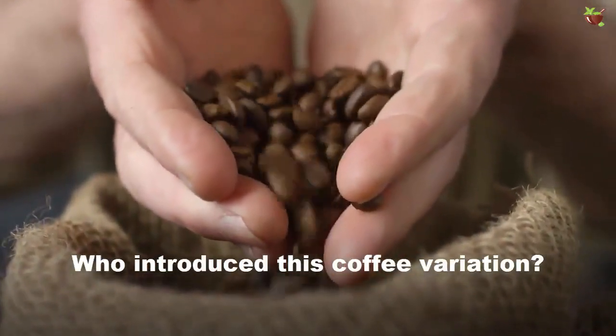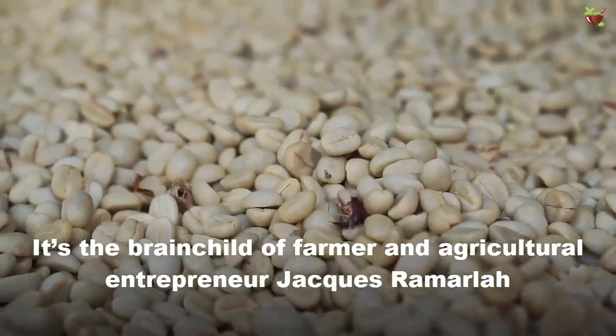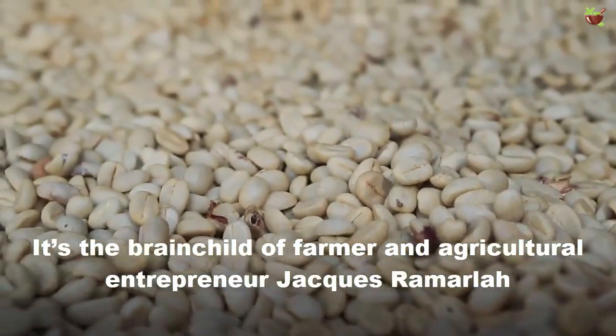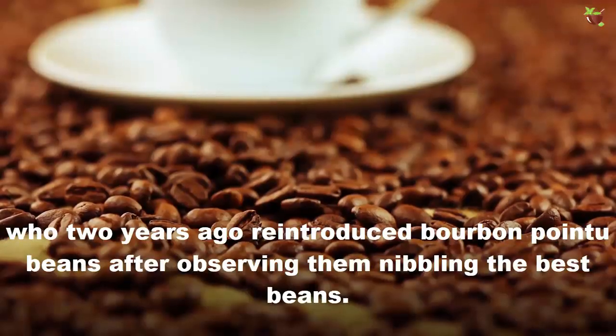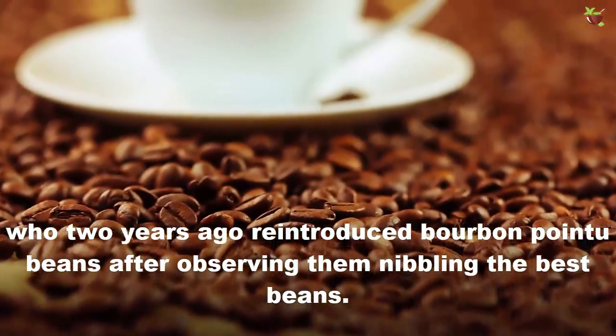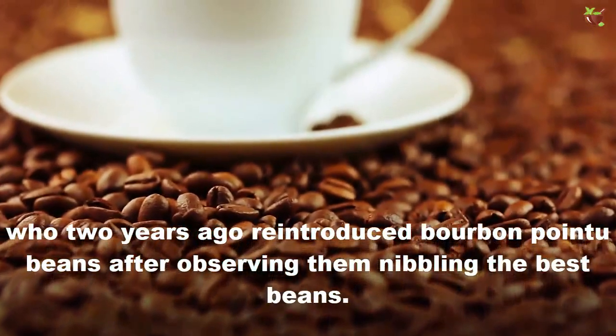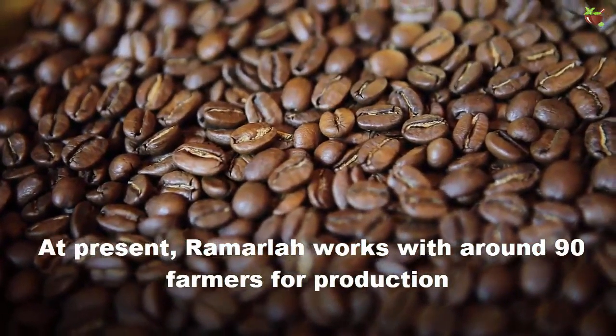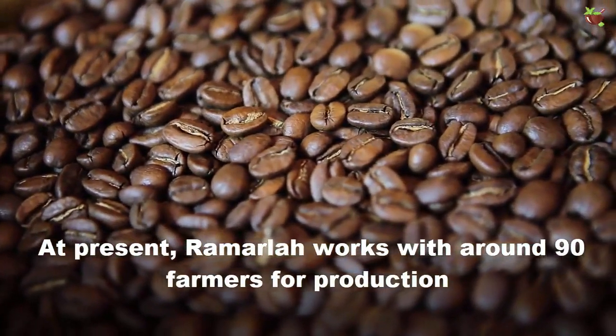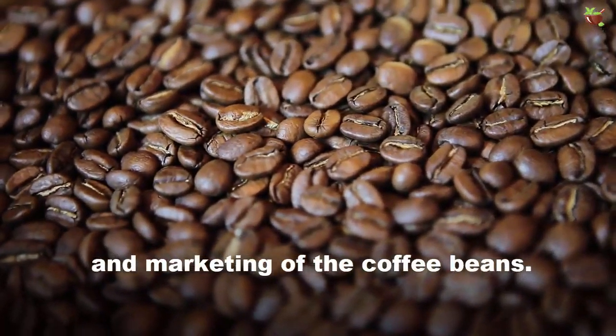Who introduced this coffee variation? It's the brainchild of farmer and agriculture entrepreneur Jackius Ramallah, who two years ago reintroduced bourbon pointu beans by letting bats nibble the best beans. At present, Ramallah works with around 94 farmers for the production and marketing of the coffee beans.